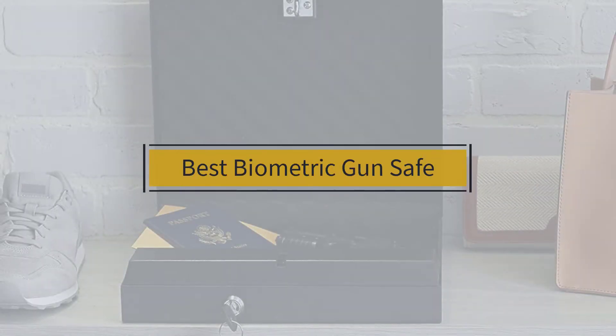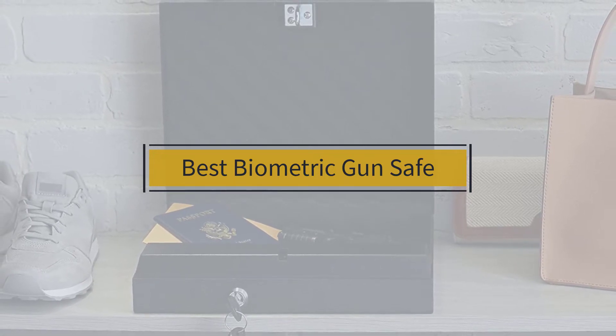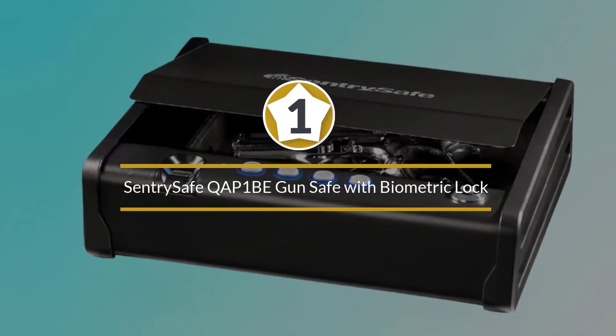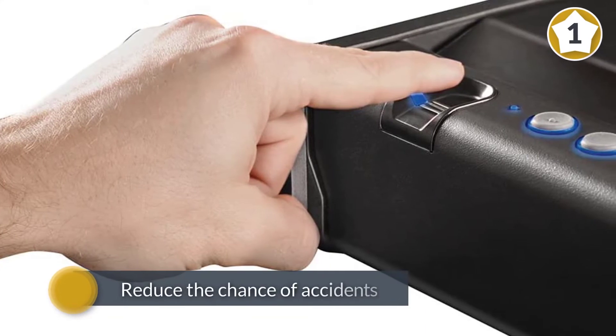If you are looking for the best biometric gun safe, here is a collection you have got to see. Let's get started. Number one, most popular: SentrySafe QA PWN BE gun safe with biometric lock. This quick access pistol